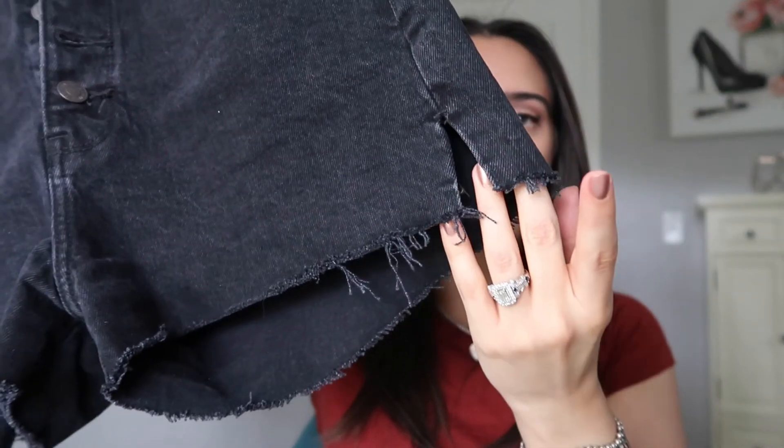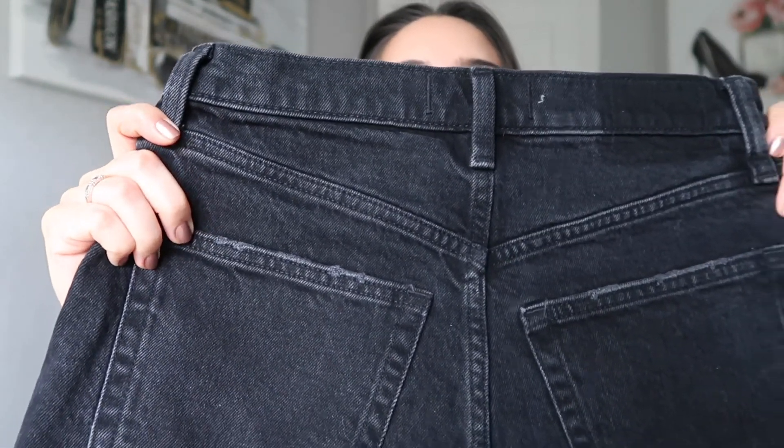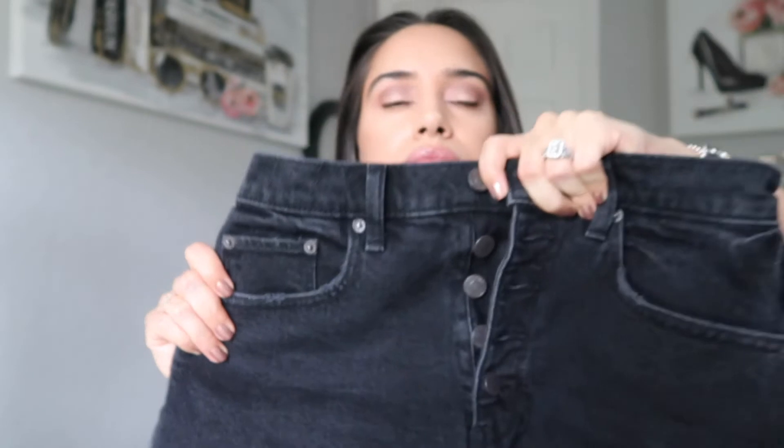There's a little bit of distressing on the bottom of the shorts. You have that split there and some distressing on the pockets — you can see that on both the front and back pockets. The size I chose was 26, which is a size two, in the curve love model. They have the regular style and the curve love style, and I truly like both. It just depends on what style of jeans or denim I'm going for.